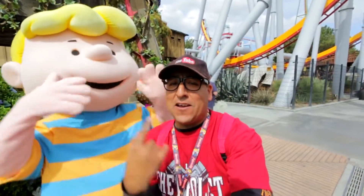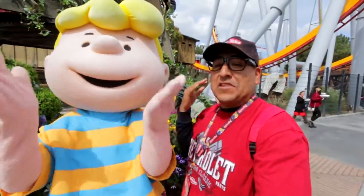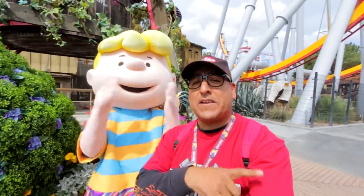Hey, what's up internet, welcome to today's video. My name is Felix, and this is Schroeder. Today I found myself right here at Knott's Berry Farm. I'm gonna get on some rides, see what's cracking, and I'll see you guys in a little bit.